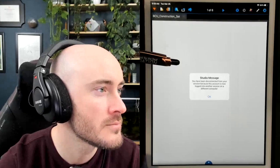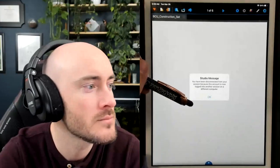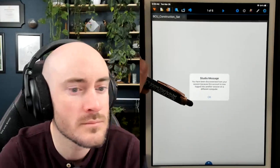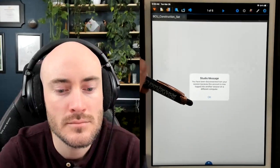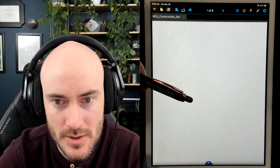On my camera, it says I've been disconnected from the session because this account is now logged into another session on a different computer. That's why you create a secondary email address. But it looks like some of the changes I made in the desktop — because I had that set up differently with different icons yesterday — looks like those didn't port over.